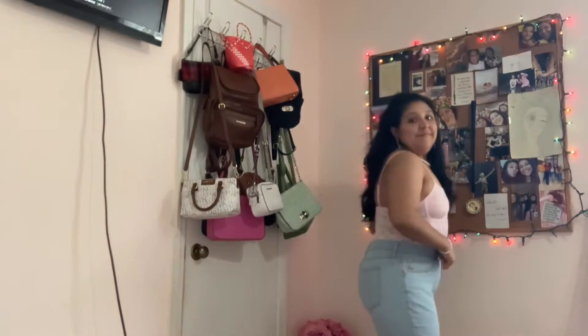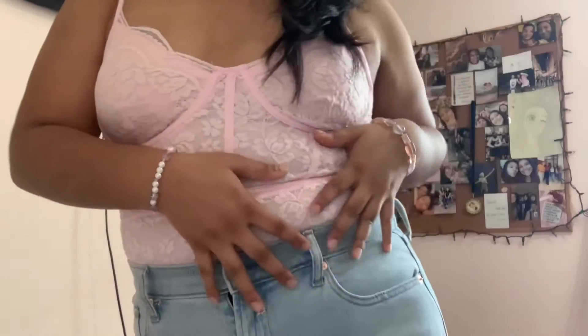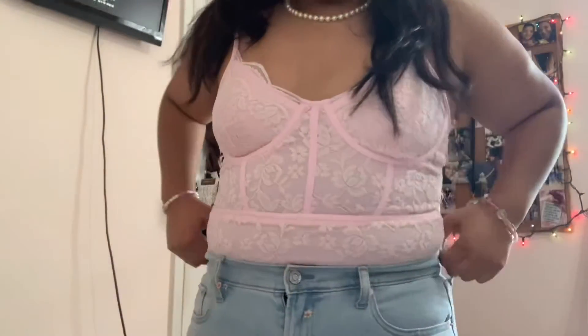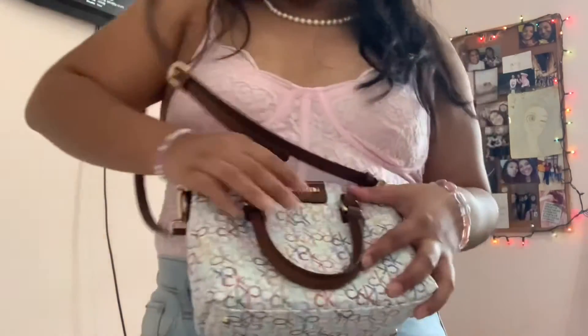This outfit was inspired by a trend that's going on right now, which is lingerie and corsets. I don't have a corset besides the one I wore on my Sweet 16, but I have this lingerie-type thing. It matches really well with these jeans I got from Gap that have little daisies. Statement jeans are really in right now too. I added little butterfly earrings I got at the flea market and, of course, my iconic pearl necklace. Then I chose the Calvin Klein purse because it has white and pink, and I added some pink sandals to complete the look. It's a little more simple and casual, but also really cute.